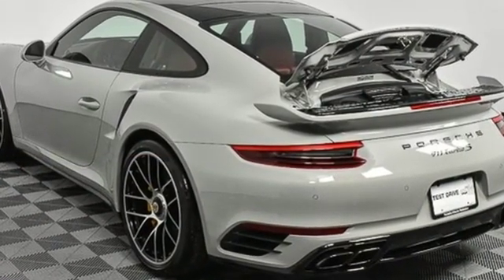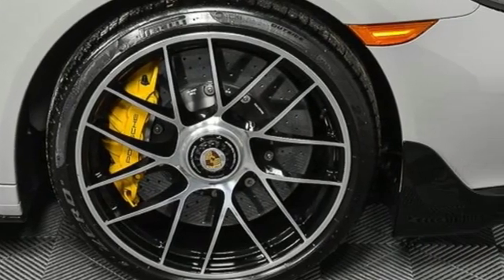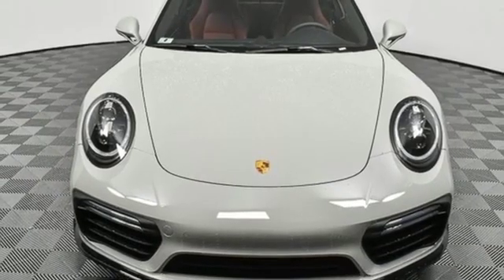Porsche — highly intelligent performance. They say a journey of a thousand miles begins with one step. Well, in this case, it begins with a test drive. Start your next adventure today.